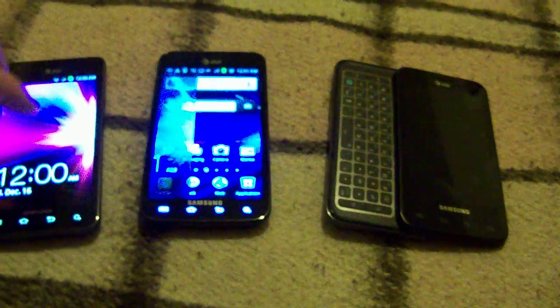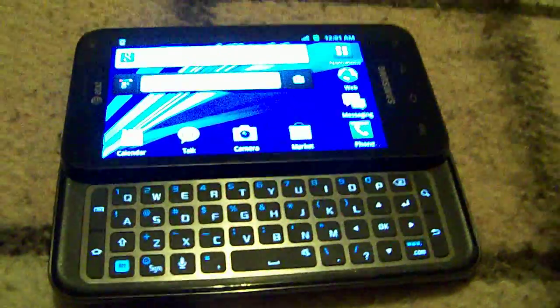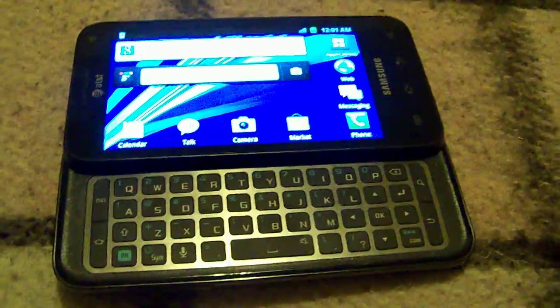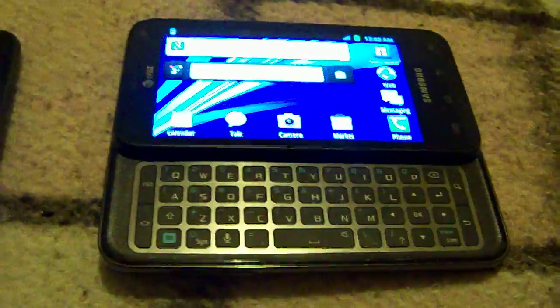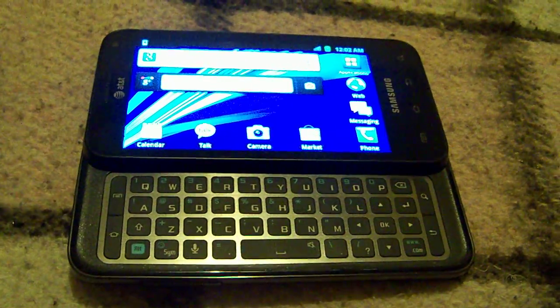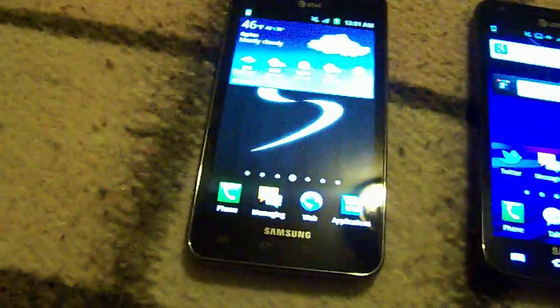The Captivate Glide, of course, has a physical keyboard — I'll show you a little bit of it. The other two devices do not have that. The keyboard is reminiscent to me of the Epic 4G Touch, which was the first Galaxy S on Sprint. The first Galaxy S on AT&T did not have that; it was more along the lines of the Galaxy S2 we have now.